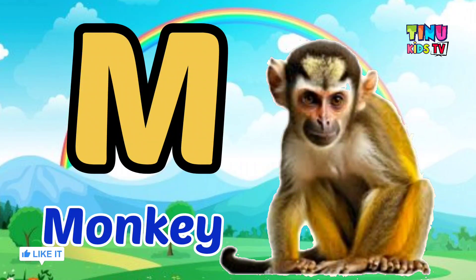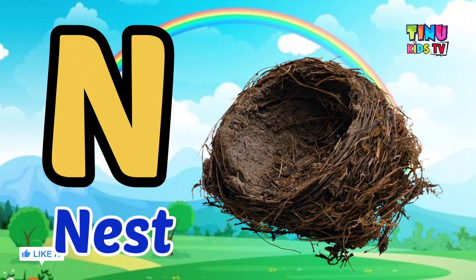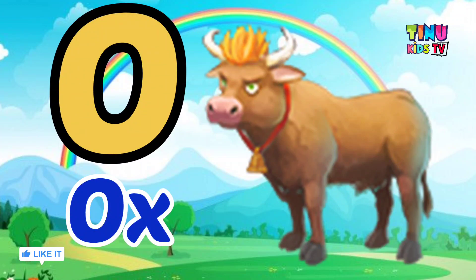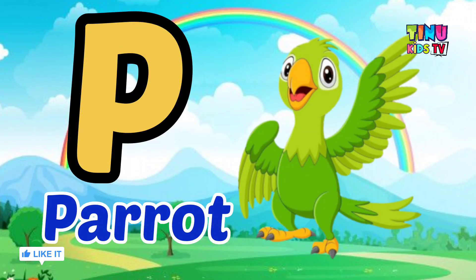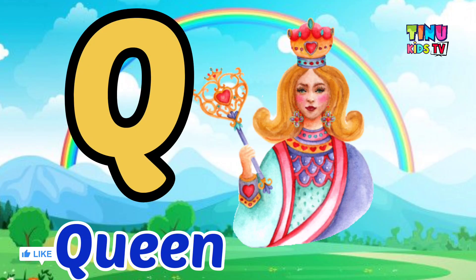M for Monkey, N for Nest, O for Ox, P for Parrot, Q for Queen.